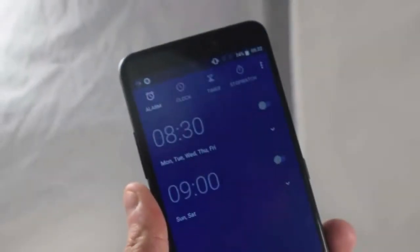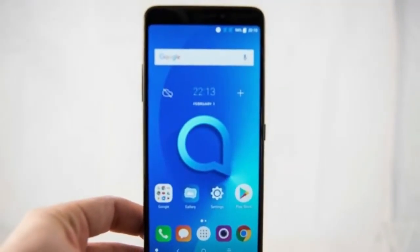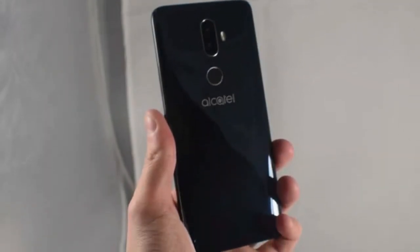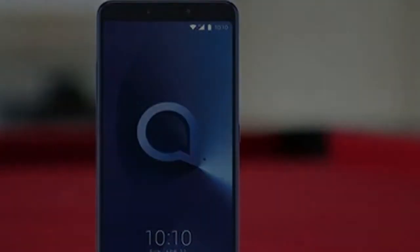The Alcatel 3V was once named as a 2018 flagship phone a few months ago. It was actually listed for pre-order on Amazon as early as last week before its official unveiling at Mobile World Congress later this February. The phone was already seen at CES, but its formal launch will be in Barcelona.